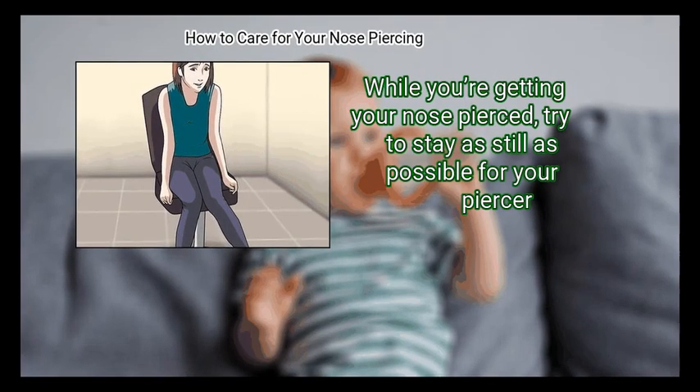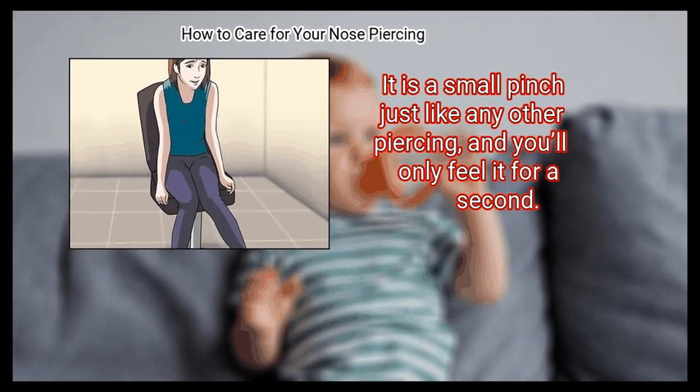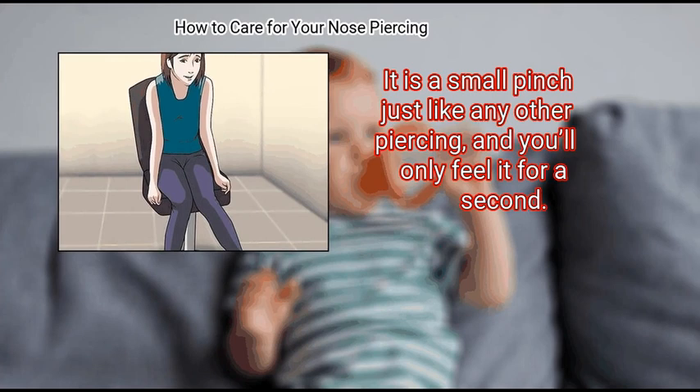Step 2: Sit still. While you're getting your nose pierced, try to stay as still as possible for your piercer. It is a small pinch just like any other piercing, and you'll only feel it for a second.